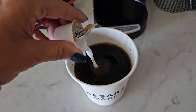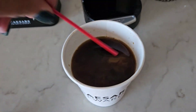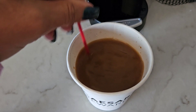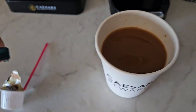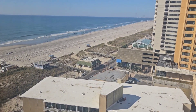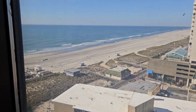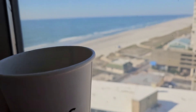I opened up that creamer, let's put that in there and give it a stir. I'm just curious if it tastes good or not. We do have an ocean view room — the view from the bedroom I think is a little better. Here's to my morning coffee!